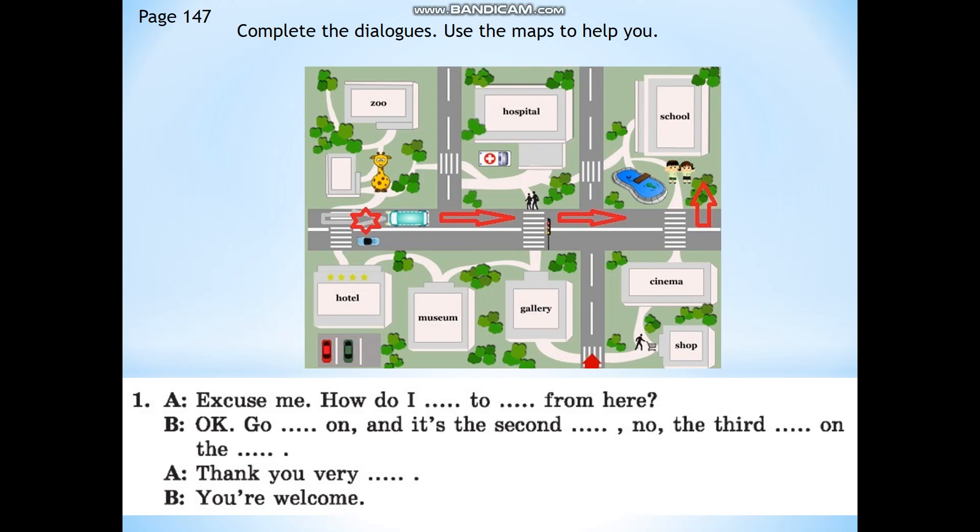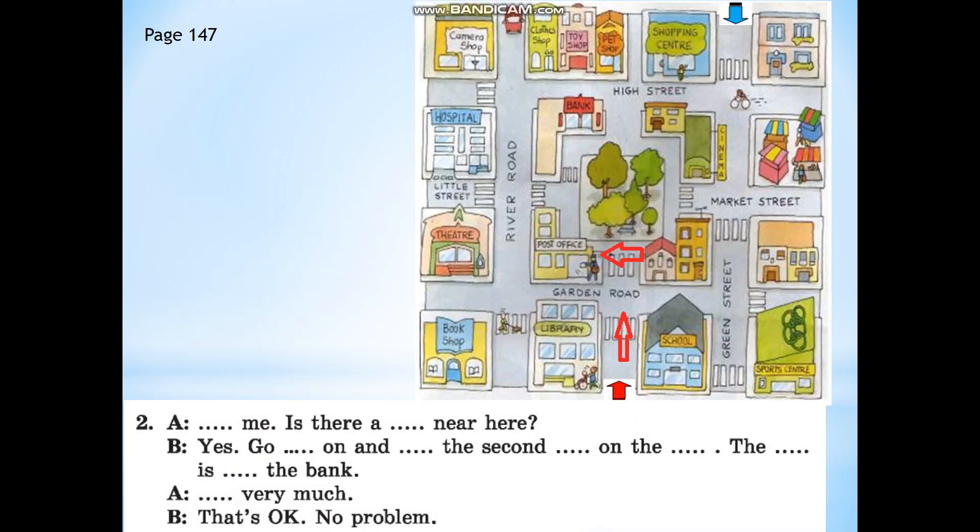Now let's complete the dialogues. Use the maps to help you. Excuse me, how do I get to school from here? Go straight on and take the second turn — no, the third turn on the left. Thank you very much. You're welcome. Excuse me, is there a post office near here? Yes, go straight on and take the second turn on the left. The post office is opposite the bank. Thanks very much. That's okay, no problem.